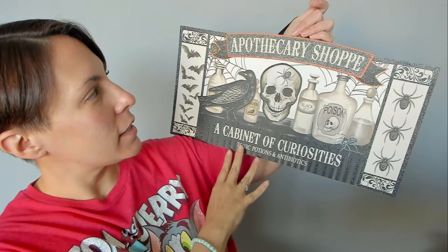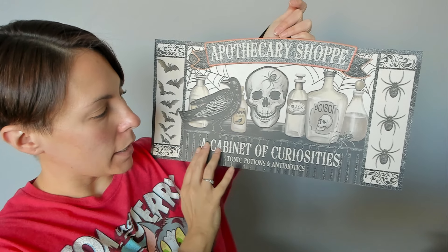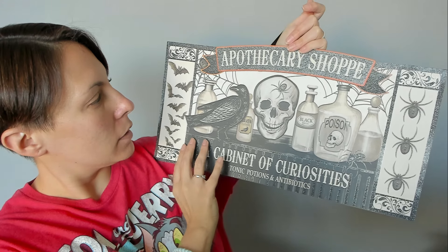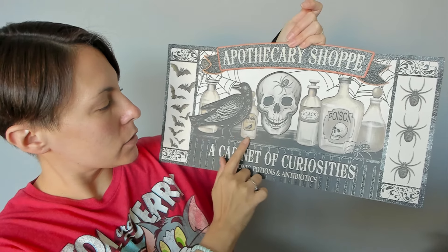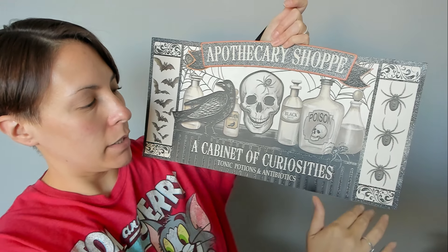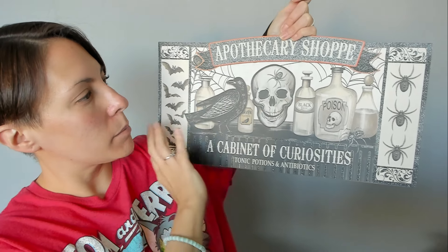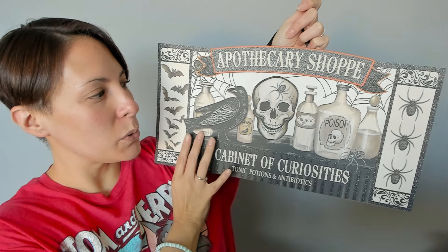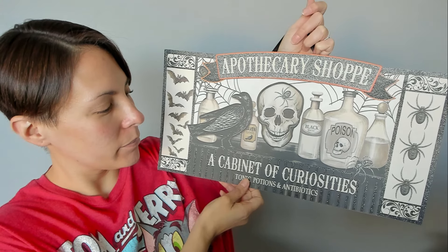And then this — I want to put this on my pantry door. It says 'Apothecary Shop, a cabinet of curiosities, tonic, potions and antibiotics.' You have different elixirs — raven feathers, black magic, poison — and then there's spiders and spider webs. I liked it and I was like, ooh, I want to put that on the pantry. That's all for the signs.